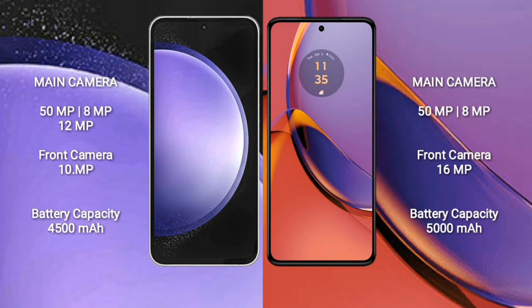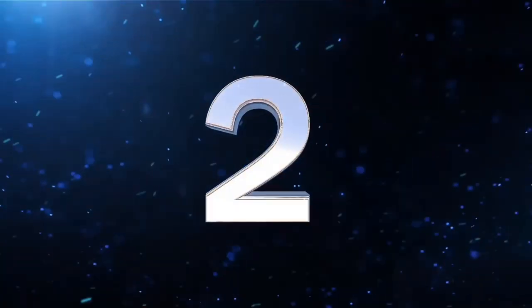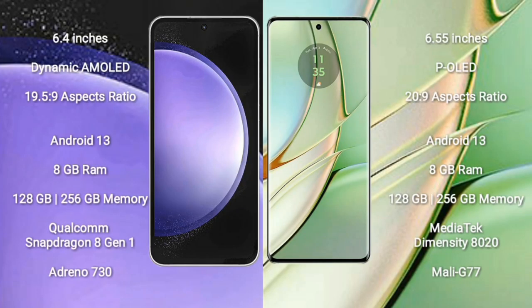Motorola Moto G84 features a rear dual camera setup: 50MP plus 8MP, and a front camera of 16MP. Samsung Galaxy S23 FE has a 4500mAh battery with 25W fast charging support. Motorola Moto G84 has a 5000mAh battery with 30W fast charging support.